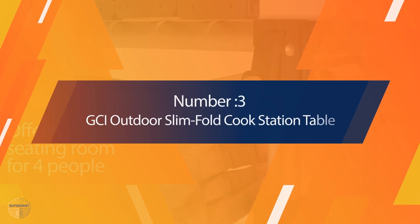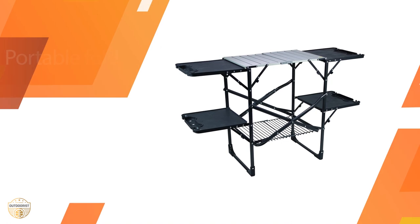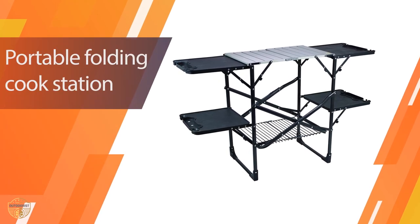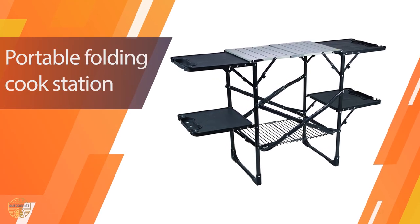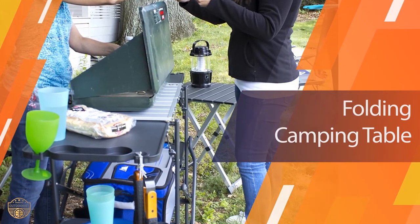Number 3. GCI Outdoor Slim Fold Cook Station Table. This camp table is really cool. It's portable and foldable for easy storage. The folding mechanism is pretty simple, so you don't have to worry about it when you use it.